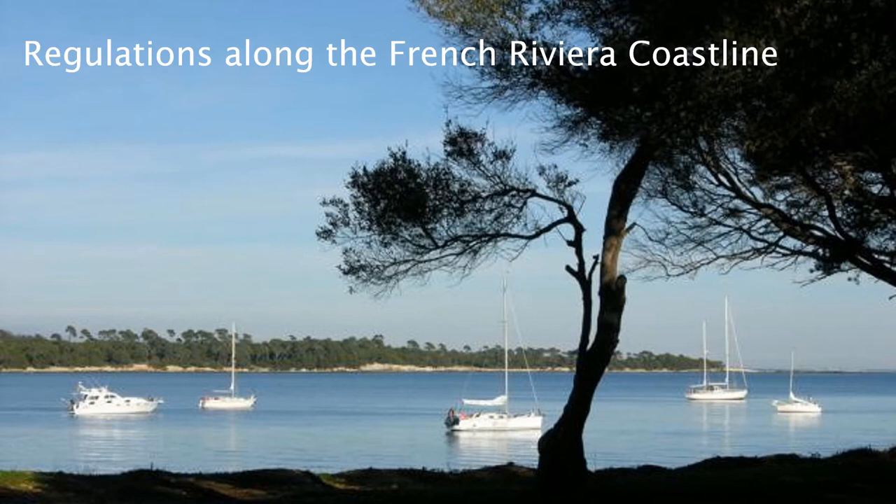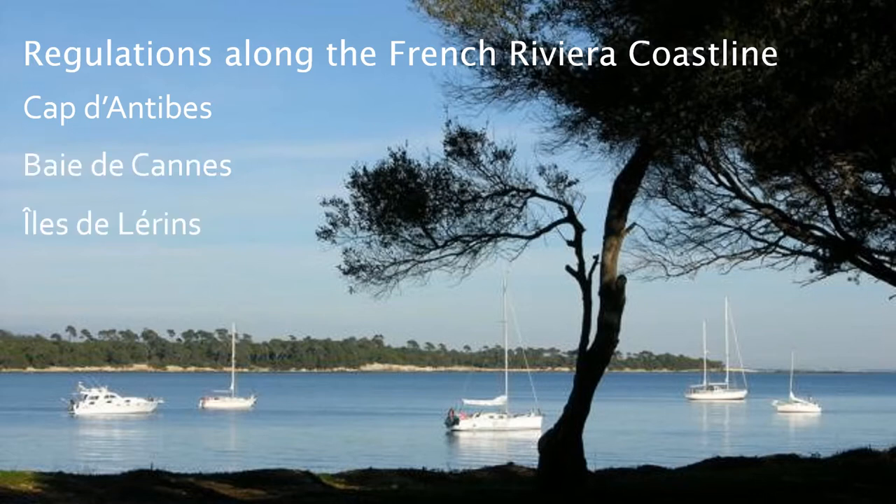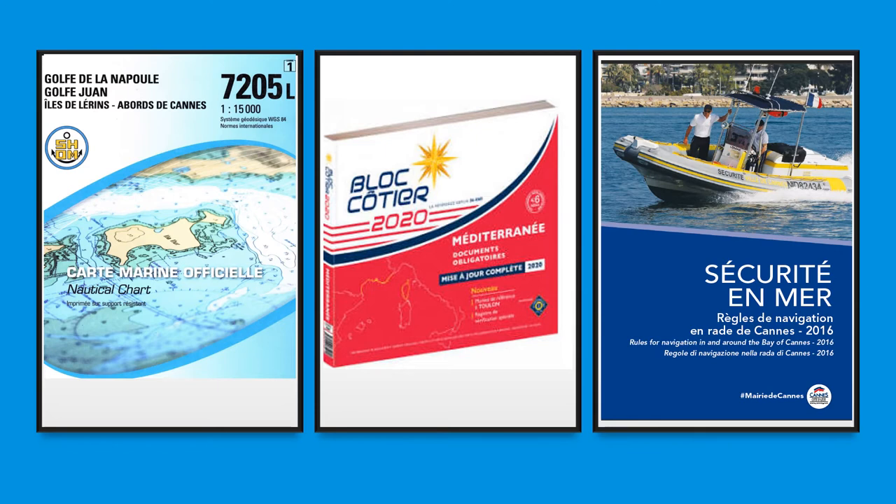In this video, we're going to look at the regulations along the French Riviera coastline, around the Cap d'Antibes, in the Bé de Cande, and in the very popular anchorage of the Ile de Lérin. We've gathered our information from the SHOM nautical charts, which are the French Hydrographic Office official charts, the Bloch Côtier, which is a guidebook to the ports and anchorages along the coastline, and a leaflet available as a download or from some of the Capitaneries at harbour offices, which details the rules and regulations.